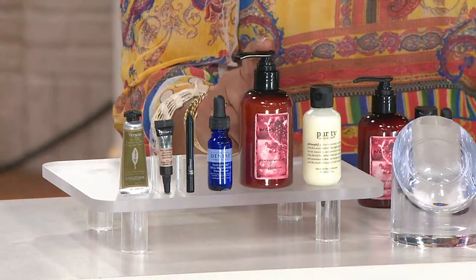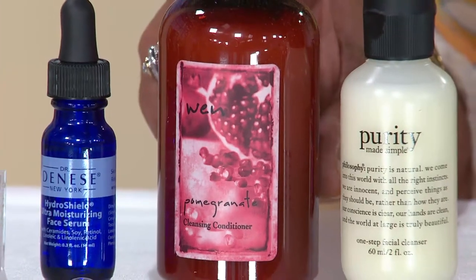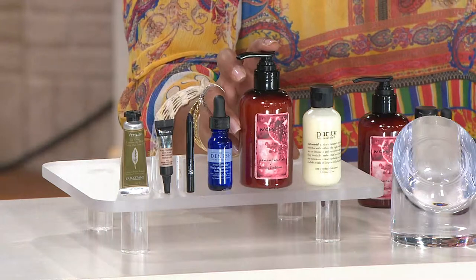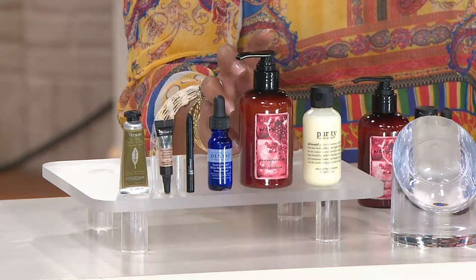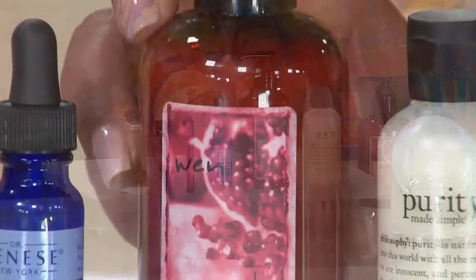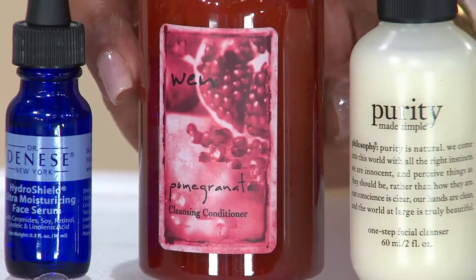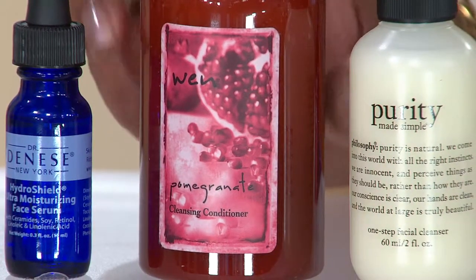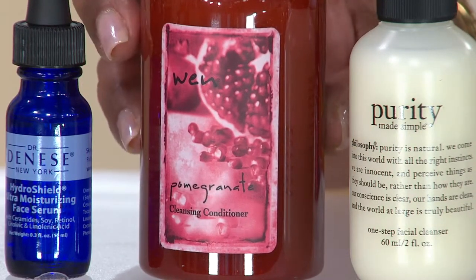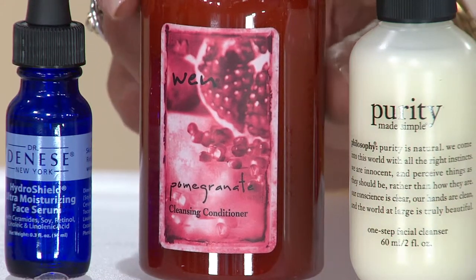We're going to take you to your hair now with WEN Cleansing Conditioner. You're going to be able to get this in pomegranate or sweet almond mint. Just so you know the value — this is a six-ounce bottle, and if you were to get this on chasdean.com it would cost you $18 just for this one bottle. This whole kit and caboodle is going to cost you $24, so basically the rest of it is coming in at about $6. There's no lather, so it's not stripping, it's not drying. It's a nice way to try the line.